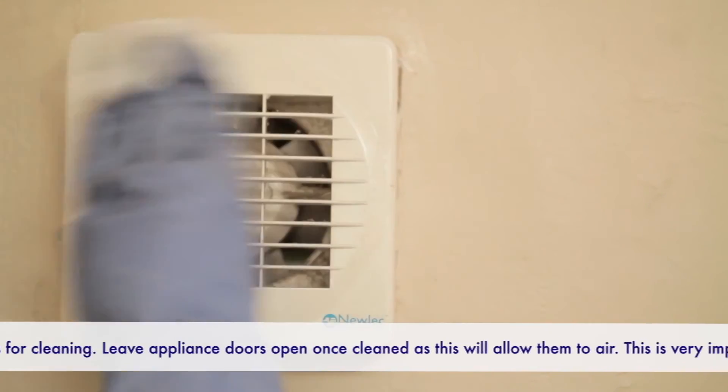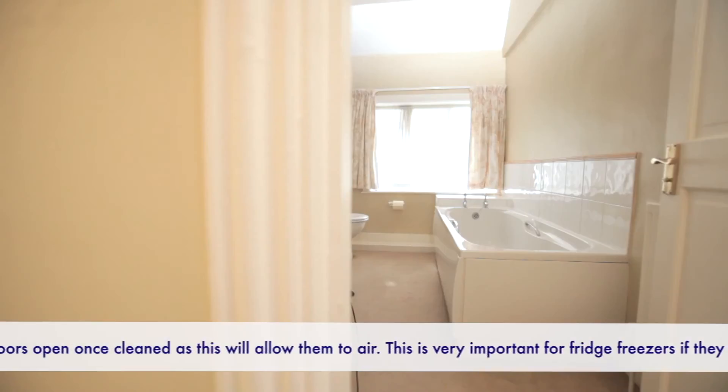However, don't take anything electrical apart to clean it unless you've been specifically advised to.